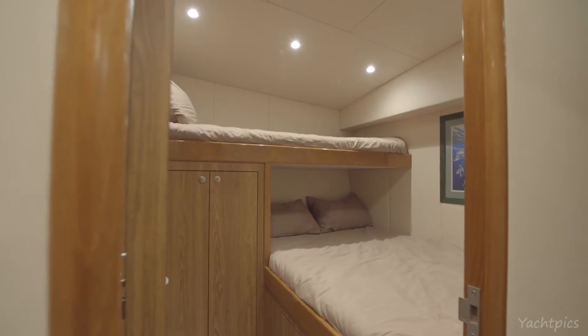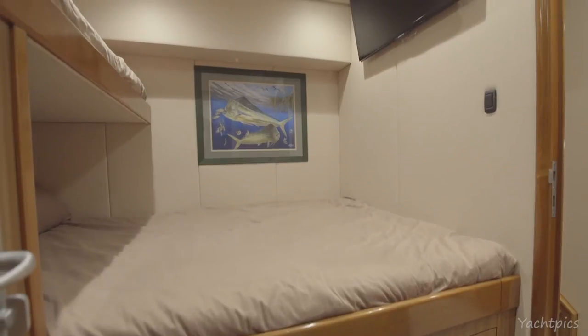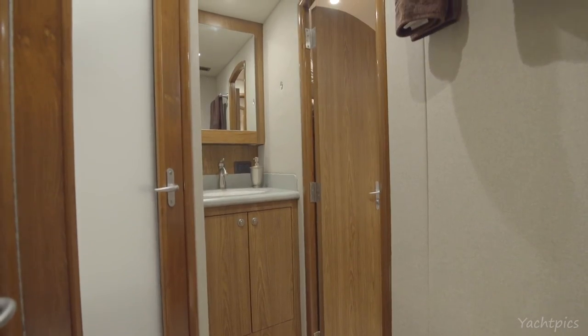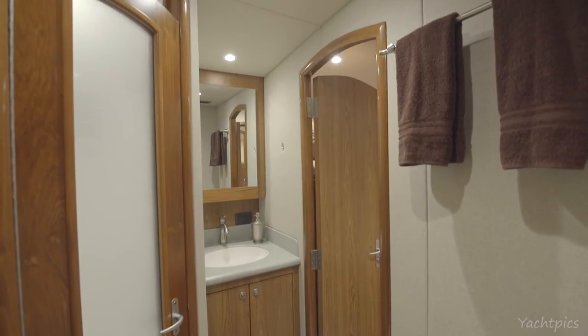As you enter the guest stateroom located on the starboard side through the companionway, you enter through an MTCO veneer door with brushed nickel hardware, a large double bed that goes thwartship and a single that goes forward to aft. The guest head is ensuite with access through the stateroom or the companionway.